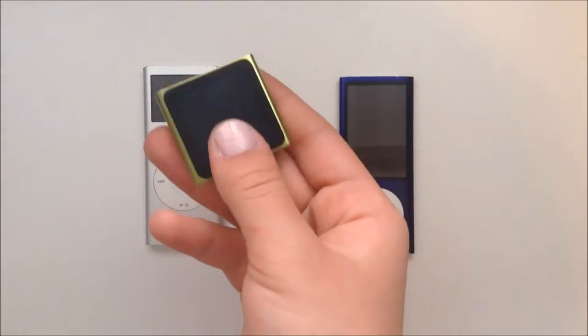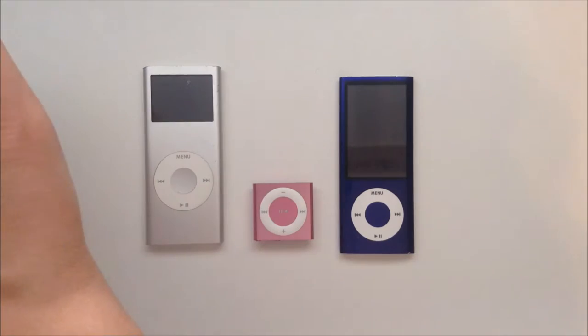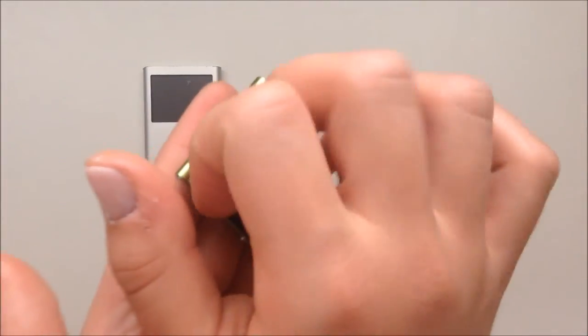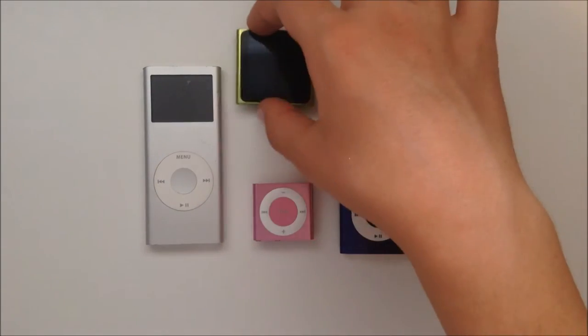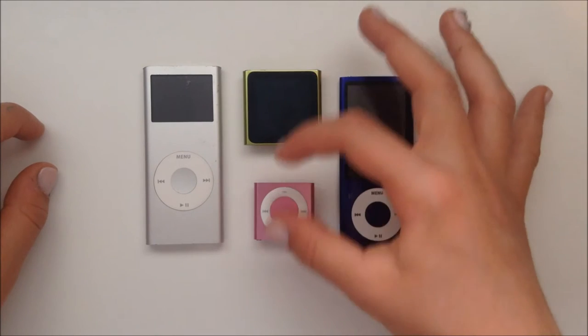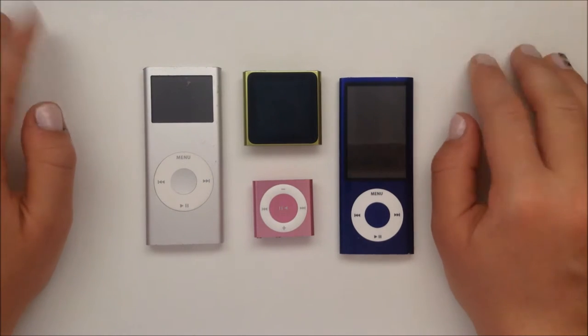The iPod Nano that came right after this is basically the same screen except bigger, and I think they're pretty cool. For saying this is my first iPod, you can tell I didn't have that much growing up. But I did have this one for quite some time, and I had a little slap watch that you could pop it in — probably looked like such a dork, but I thought it was cool. It's almost like an Apple Watch, except way stupider.